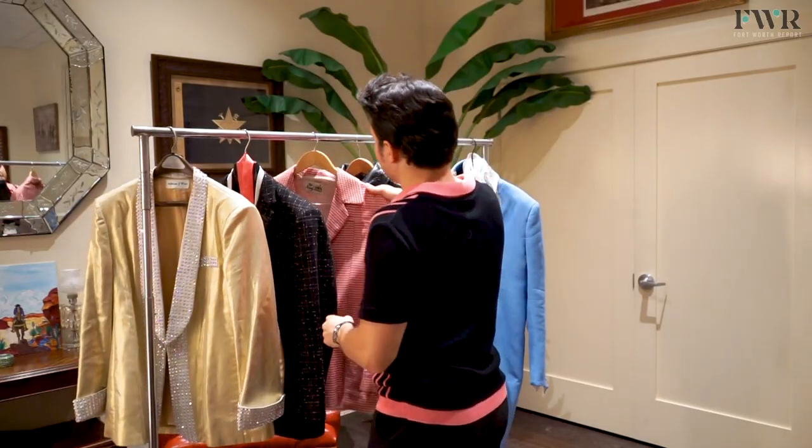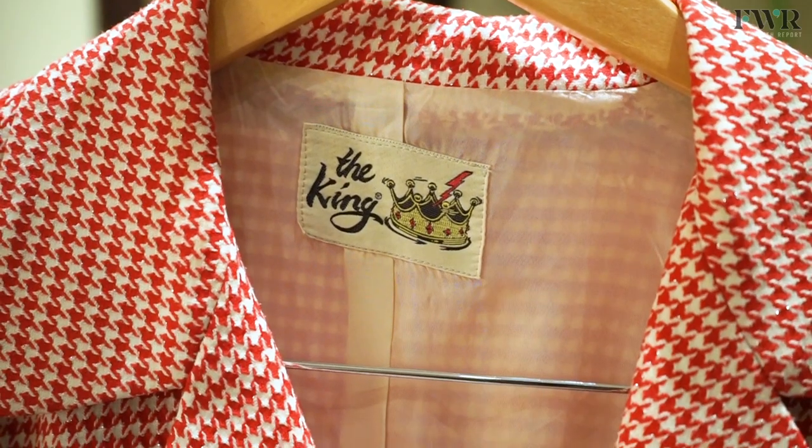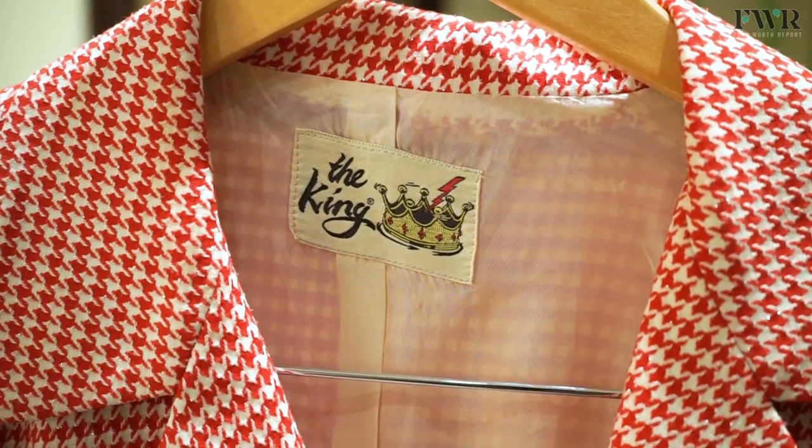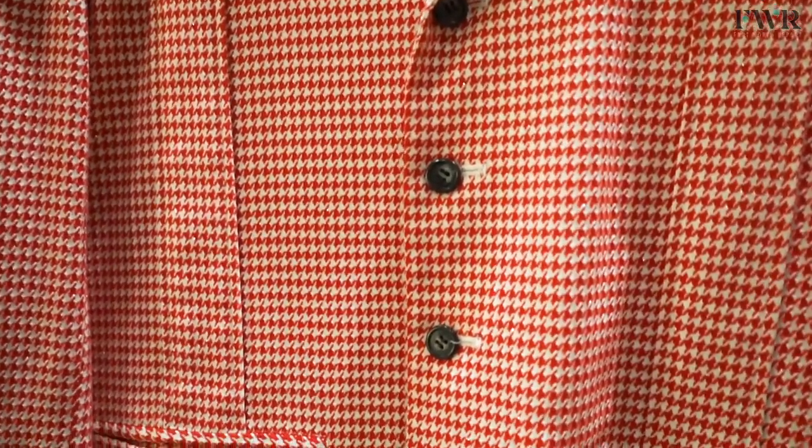This is from a Japanese company called The King, which partners with Flash sometimes. It's a houndstooth — I like to call it my picnic blanket jacket — and it also has a sheen to it that shines in the light.